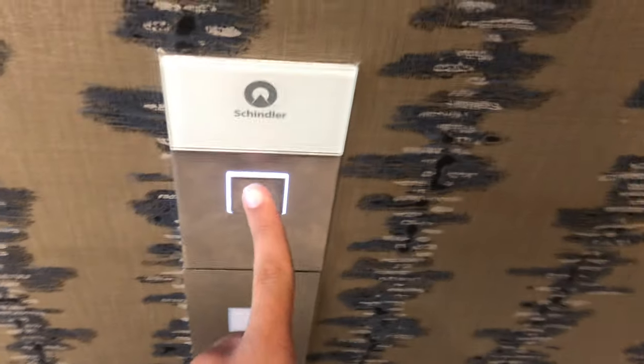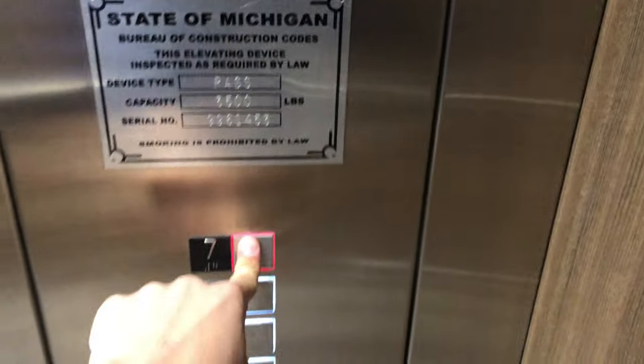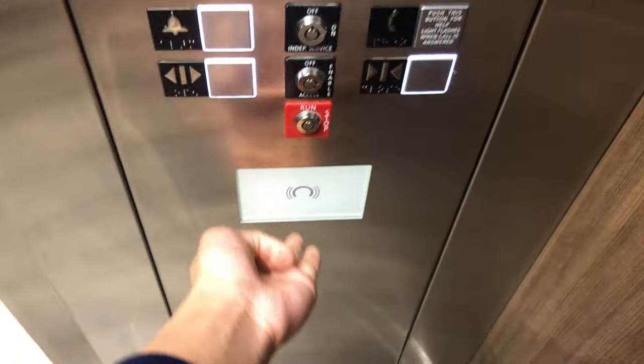These are the main elevators at the Embassy Suites Grand Rapids — they look like Schindler 5500s. I really like that it has a key card reader. Oh wow, Schindler provides their own key card reader, you know that.